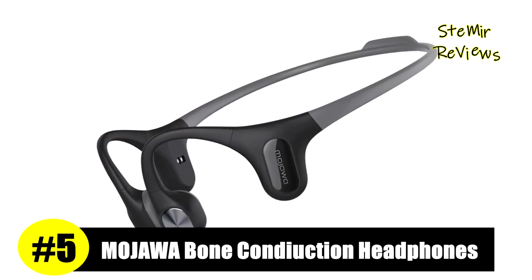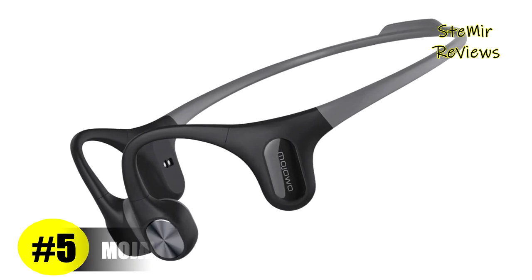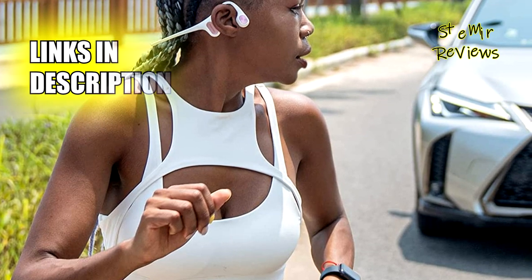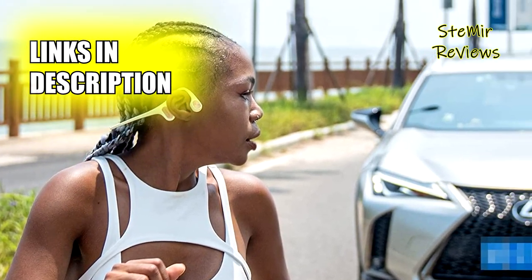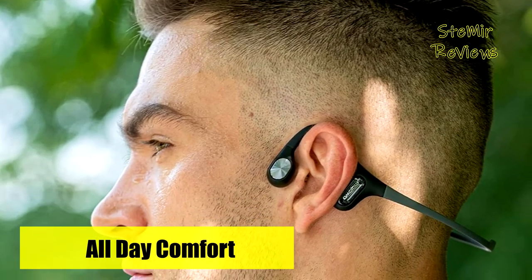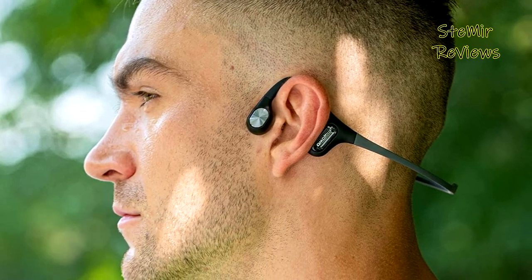After a thorough evaluation, the Mojowa brand has secured an impressive fifth position in our rankings. The Mojo 2 bone conduction headphones feature the patented third-generation Maglev bass actuator, which incorporates additional oscillators in the low-frequency range. This advancement triples the vibration acceleration, resulting in a heightened bass response rate, reduced latency, and a deeper, more immersive bass experience.